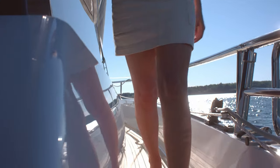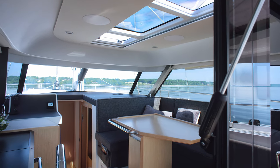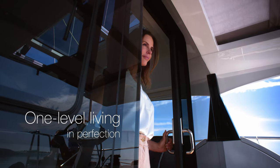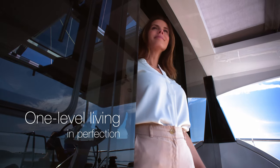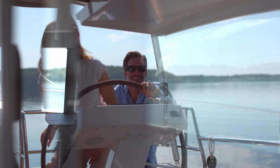Safety is key. But the unique raised saloon is the heart of the DS-41. With its large fold-up window and sophisticated sliding door, this space connects seamlessly to the big protected cockpit. One-level living has never been so effortless or so comfortable.